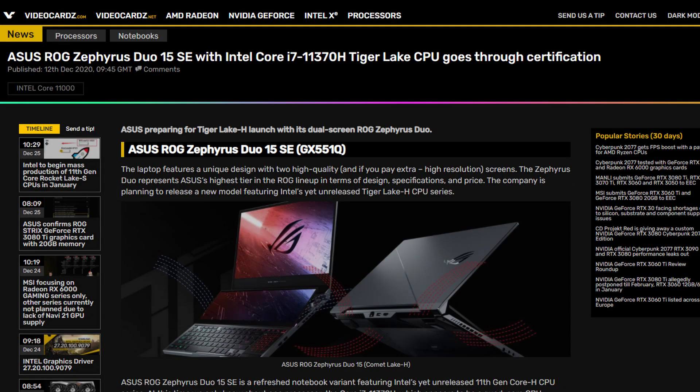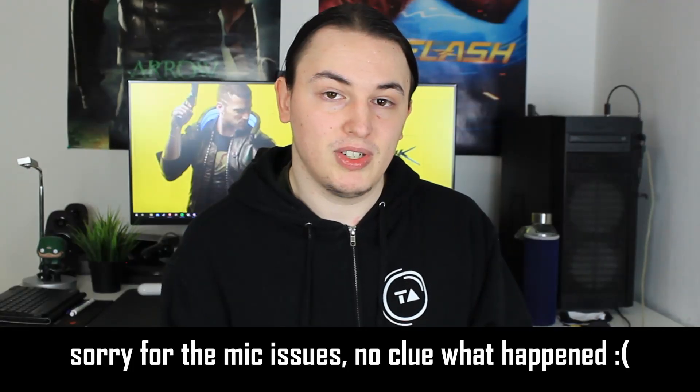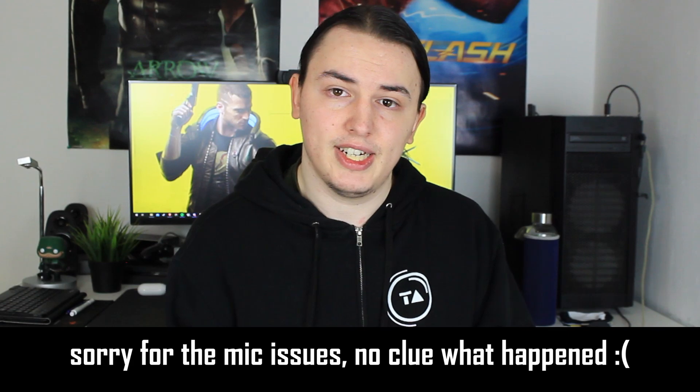I think these panels are going to be great — Asus is also getting Pantone certification for screens on other models. In terms of other configurations, they're putting up to 32 gigabytes of RAM and up to one terabyte of speedy SSD storage, along with AMD's latest chips.